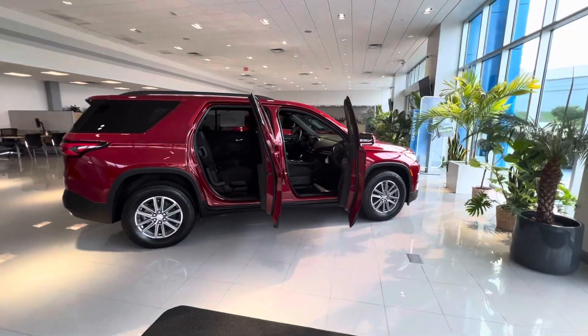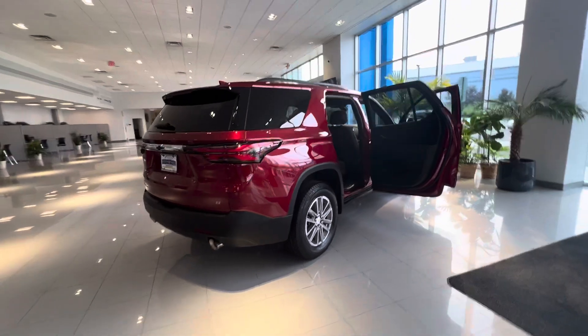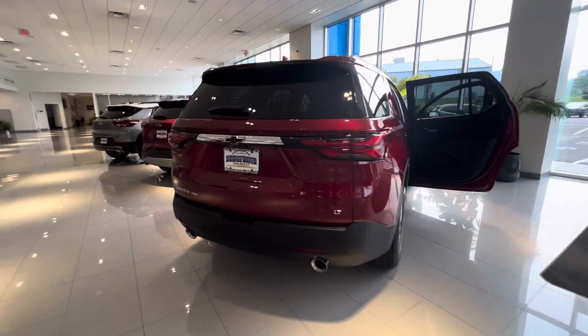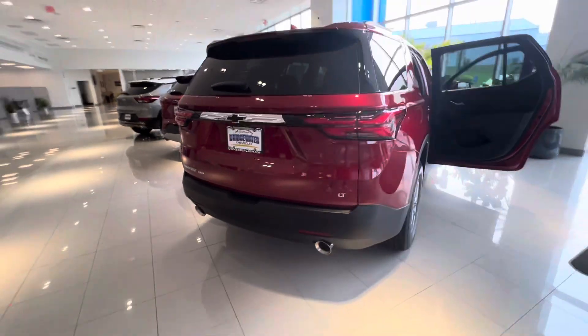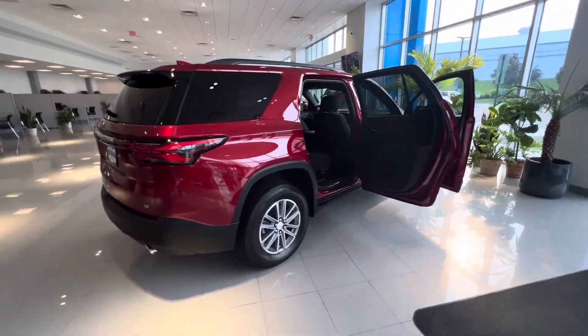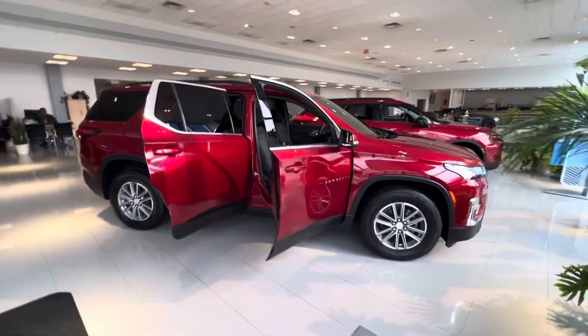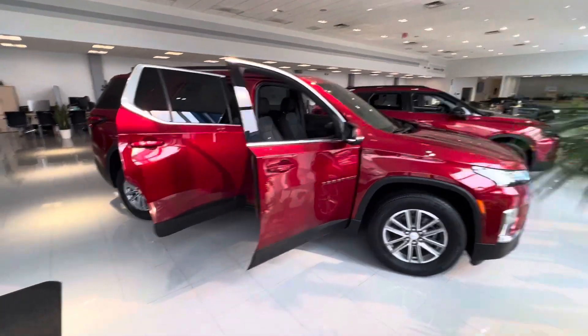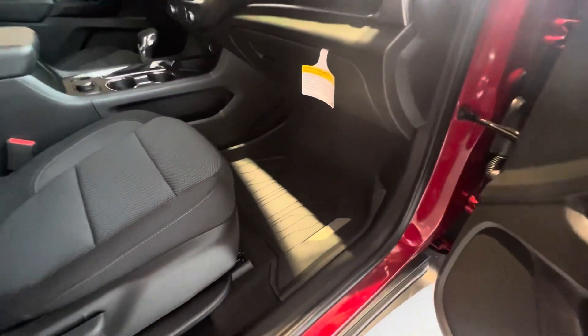Let me give you a little walk around. You'll notice the black Chevy bow tie emblems, dual chrome exhaust, and this is an all-wheel drive model as well — standard with our 3.6 liter V6 and nine speed automatic transmission.